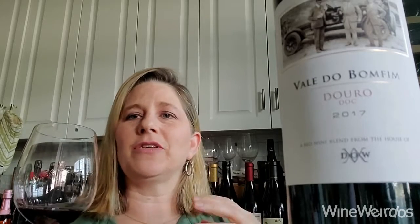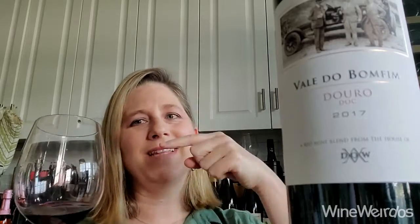This is 50% a field blend of indigenous varieties — we don't know what exactly — 30% Touriga Franca and 20% Touriga Nacional. If you think about the Douro with the river running through and the steep terraced vineyards, that's where these grapes come from, and instead of going into port, they go into wine.